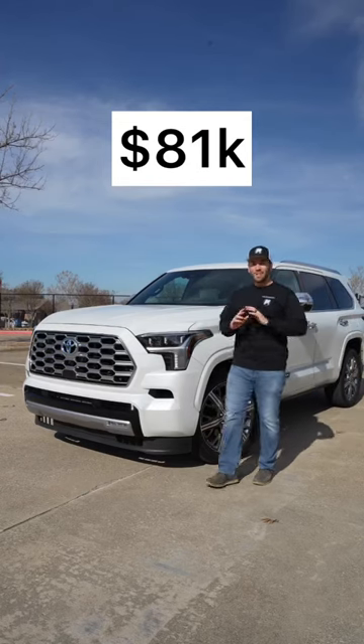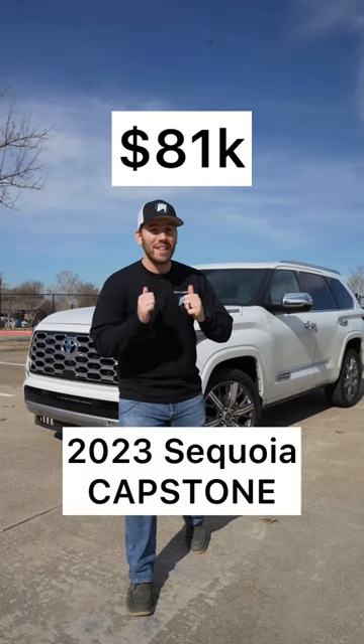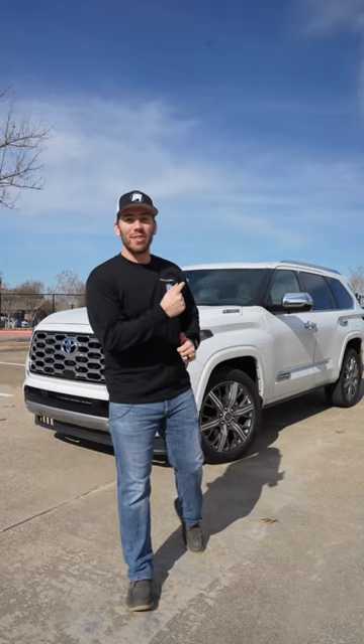This is the 2023 Toyota Sequoia. It's redesigned and we've got an $80,000 model. Is it worth it? Let's take a look.